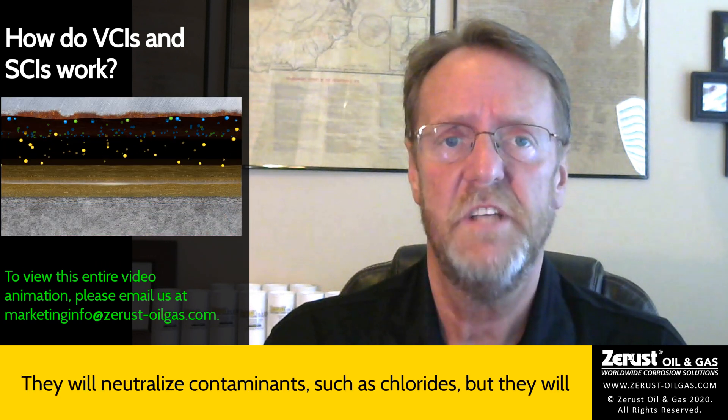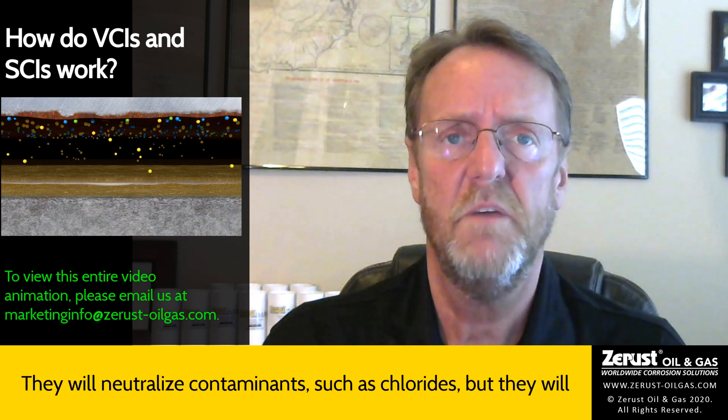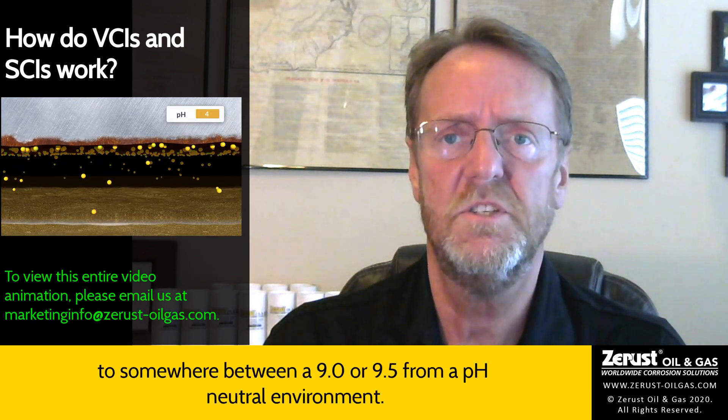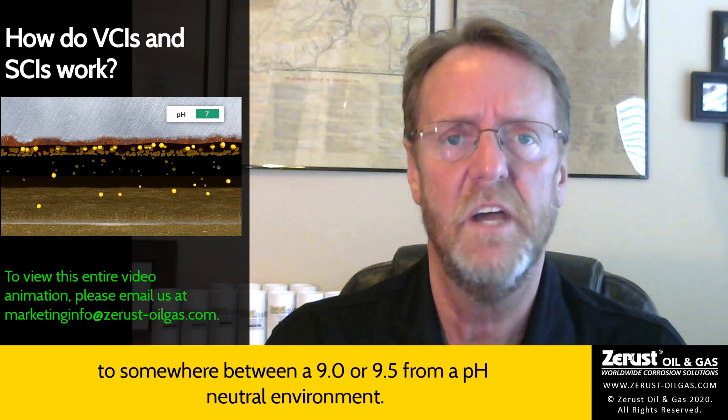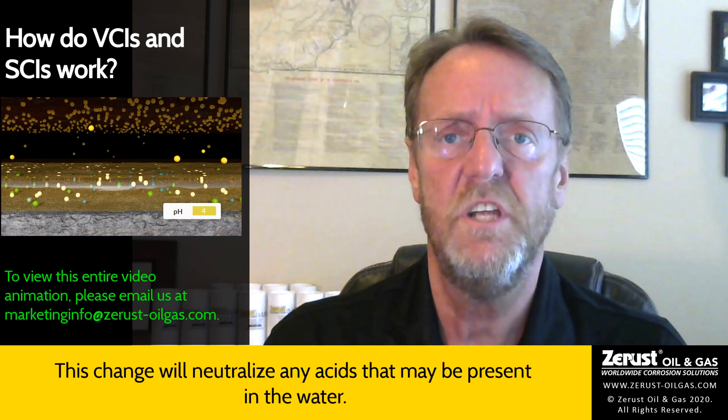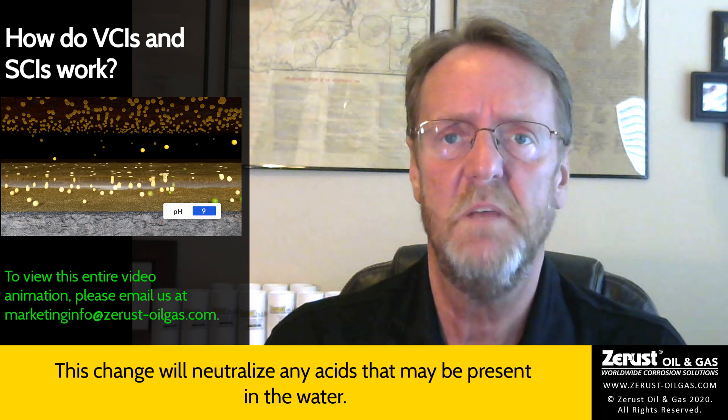SCIs are designed to be effective in liquid. They will neutralize contaminants such as chlorides, but they will also increase the pH of the liquid in an alkaline direction to somewhere between 9.0 or 9.5 from a pH neutral environment. This change will neutralize any acids that may be present in the water.